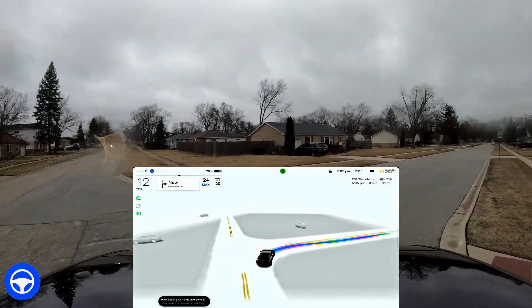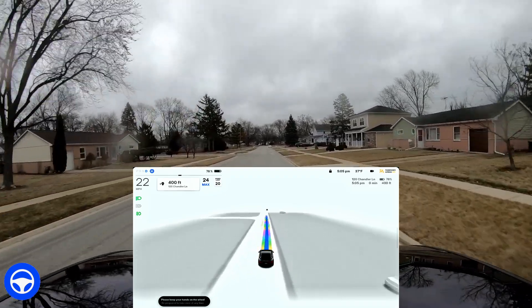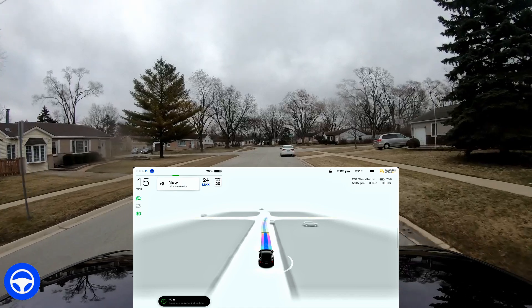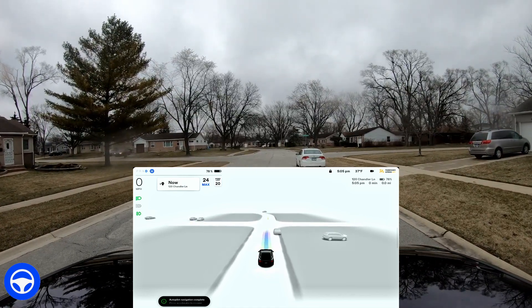These neighborhoods are really smooth — it always impresses me. I've been using beta for a while and I'm kind of used to it, but when I first started using beta these residential neighborhood areas just blew my mind, especially going around parked cars. I always have a blast with that — it's just fun to see that happen.